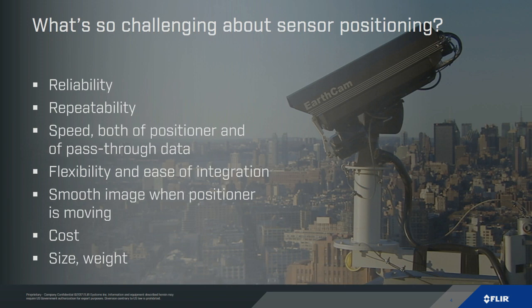Repeatability is basically the ability of the system to point to the commanded target and be able to go back to the same location again and again, day after day, week after week, month after month. Speed is also important — positioning speed matters if you want to find a target and track it while it's moving really fast. Pass-through data speed refers to pushing a lot of data through the slip ring of the unit, for example with an IP camera or multiple sensors.